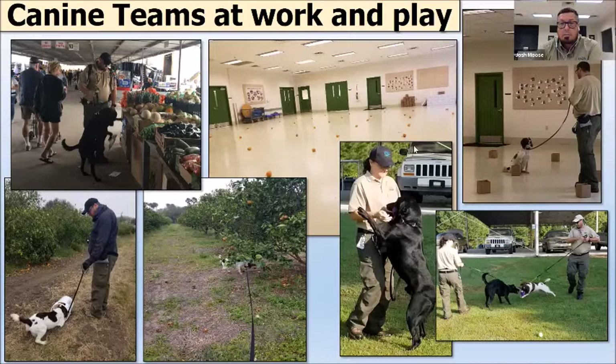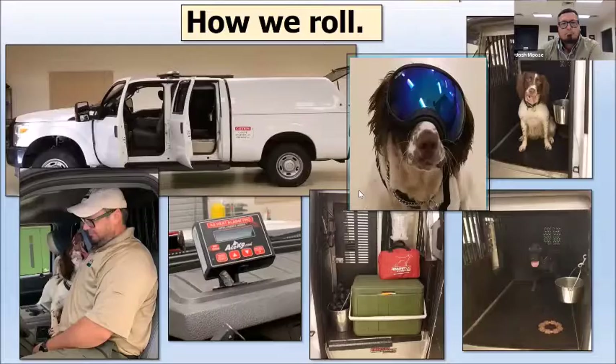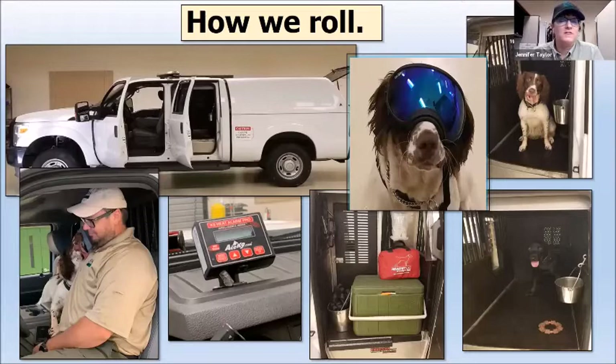In Texas, Bo and I searched a farmer's market to make sure the fruit is safe for everybody. When we deploy with the dogs, it can be anywhere in the country. Sometimes we fly ourselves and the dogs to where we need to be, but often we drive our canine unit — the specially designed white truck — to our work location.